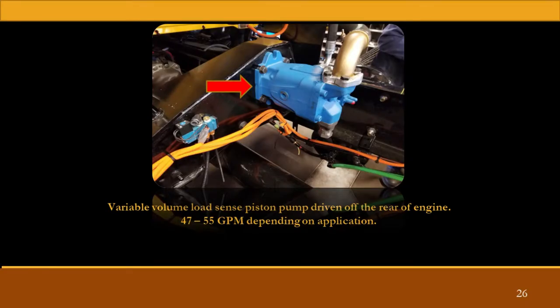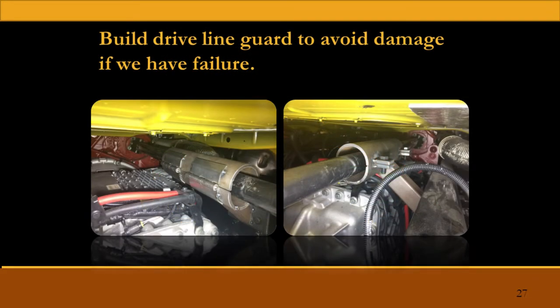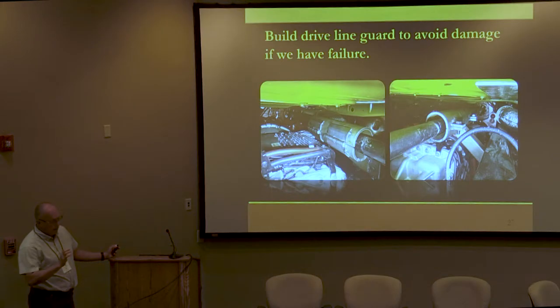That kind of shows how we mount our hydraulic pump. Since we run a rear-engine PTO, it has to be powered through a drive shaft, so we build guards just in case. We run a solid, non-greasable U-joint, so there's no servicing. But if we ever do have a failure, these drive shaft guards contain the drive shaft so it doesn't tear anything up.